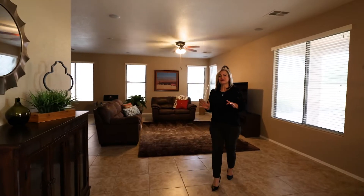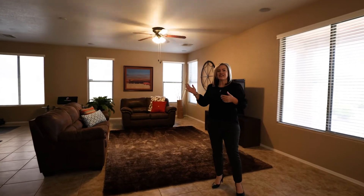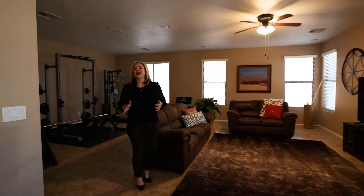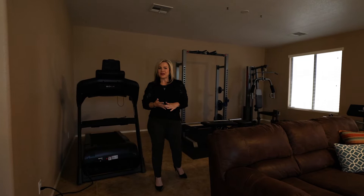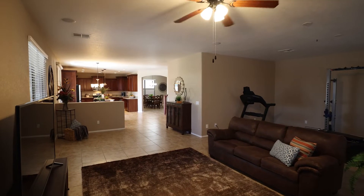The great room is my favorite place in this house. This room is really big, and the seller has chosen to make this back space in the great room into their workout room. You could do anything with this — it could be a study room, it could be a pool table room, it could be anything that you want. But check out this space — plenty of room for everything.